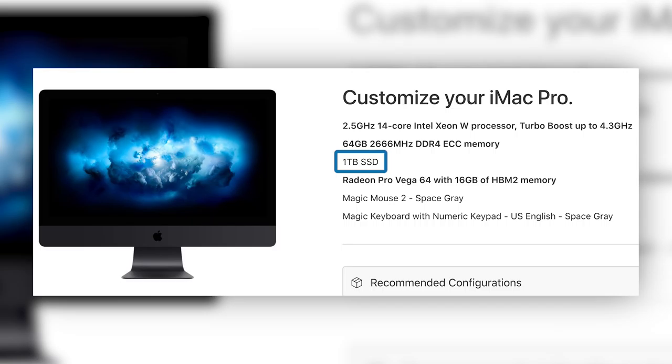Let me run through the specs of which one we got. We have the 14-core, one terabyte internal SSD storage, 64 gigs RAM, 16 gig video memory — that's basically the one we went with, the 14-core.